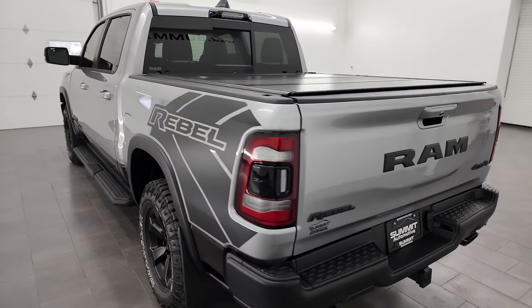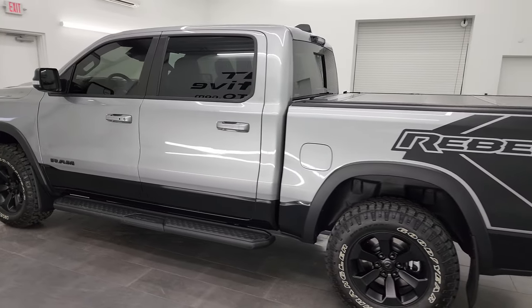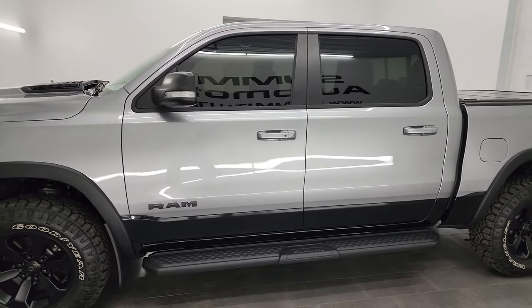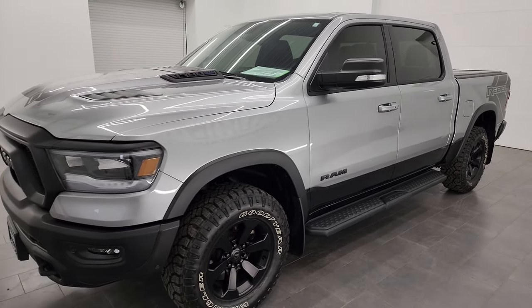Your new and used light duty truck and Ram headquarters. This 2021 Ram 1500 has the 5.7 liter V8 Hemi engine with the e-torque assist, paired up with the eight speed automatic transmission.